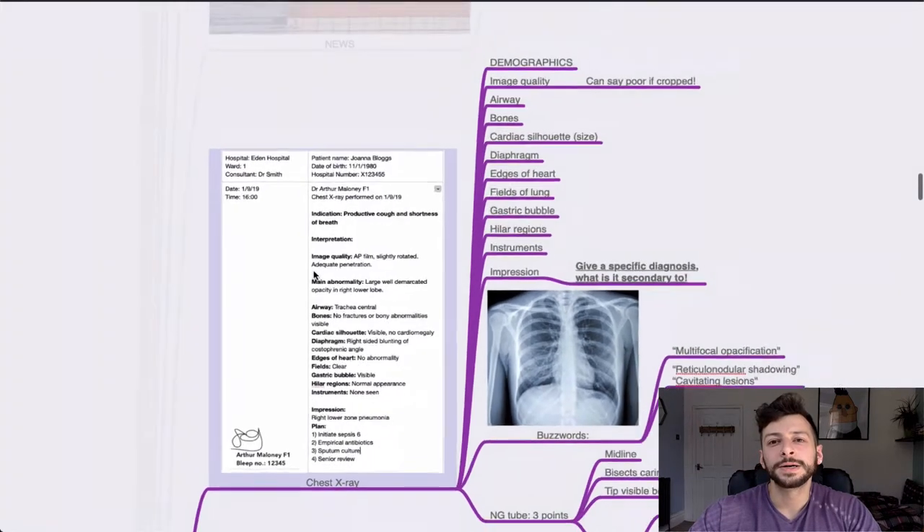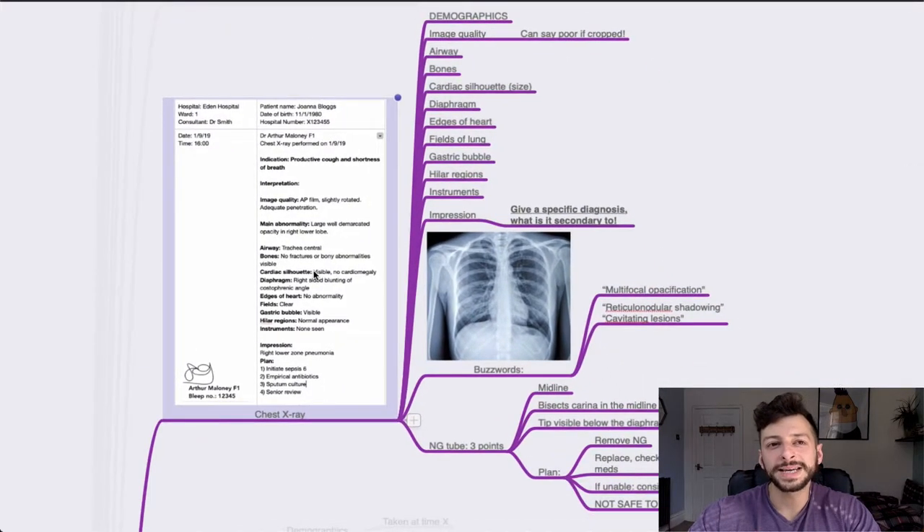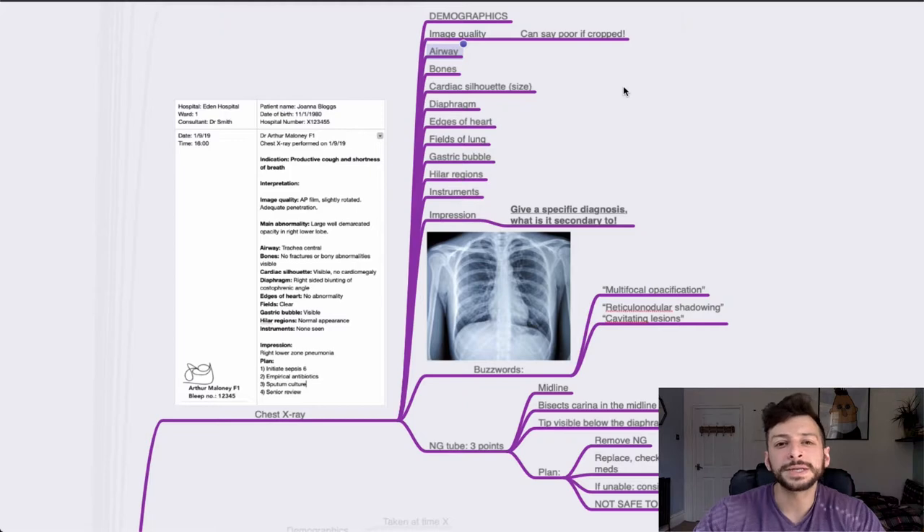Chest X-ray. We always want a framework for any free-text answer in the RISKY. Again: demographics, hospital information, who you are, date, time, what's been happening, what the chest X-ray is and why it was performed. Even if you're looking at it thinking 'I've got no idea what that is', don't panic — you've got all of that demographic material in place and many marks already banked. If you miss those things and go straight to interpreting some advanced feature of the chest X-ray, you may have lost all of those marks anyway.